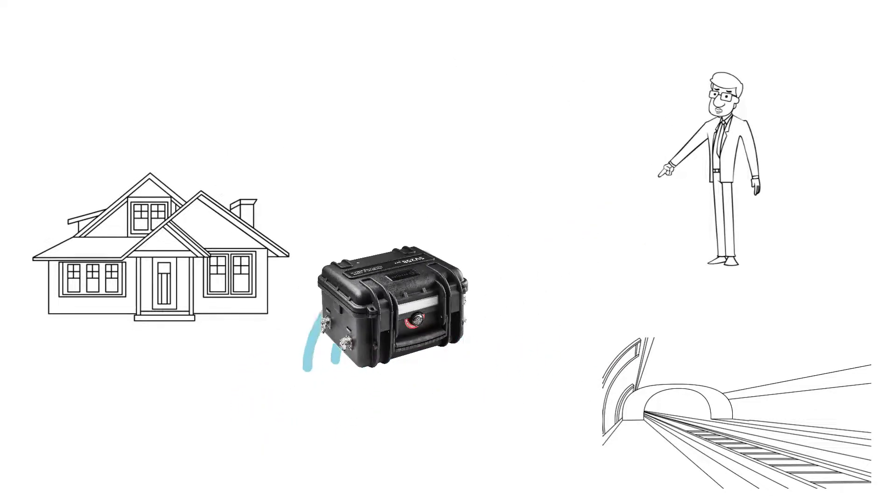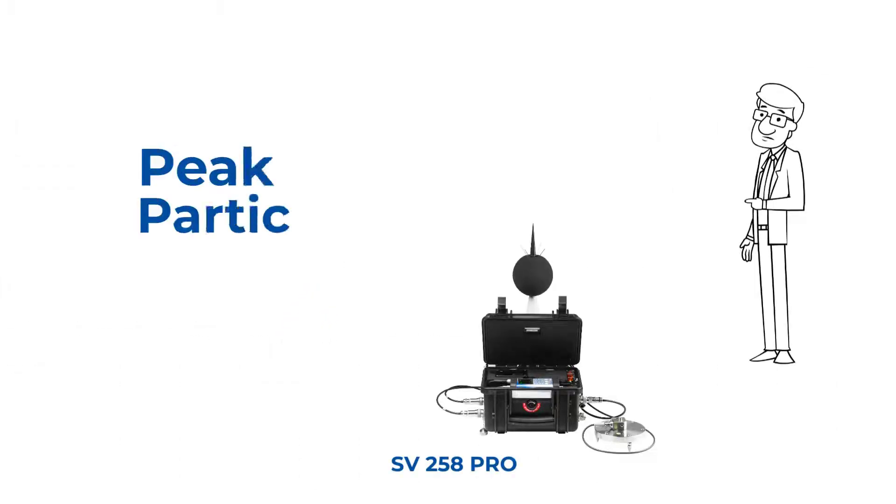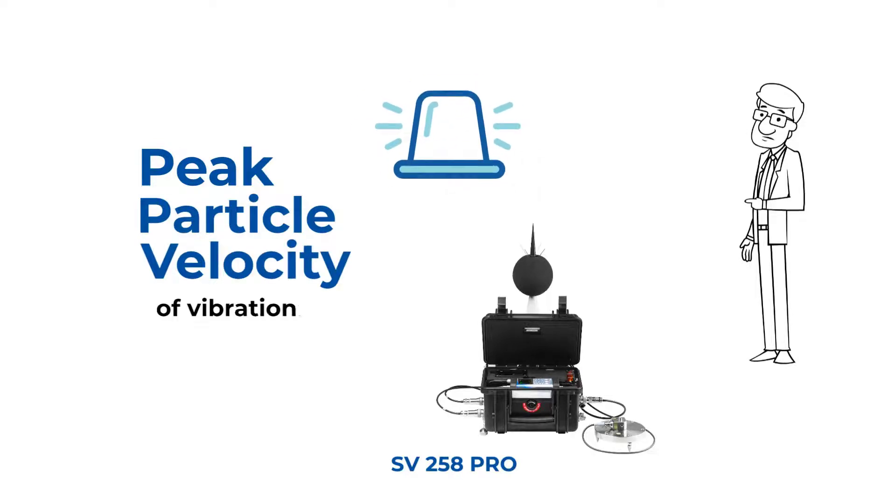You need to have a building vibration monitoring station to protect your building from damage. This station will measure the peak particle velocity of vibrations and send an alarm if it detects that the vibrations are too strong.